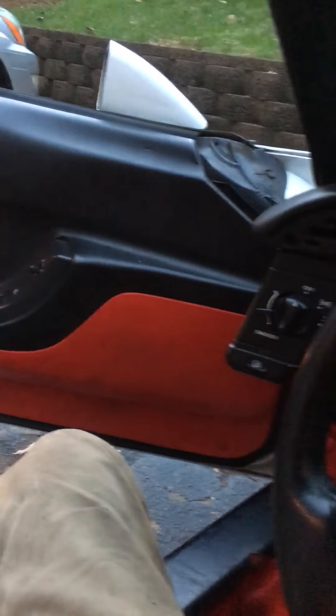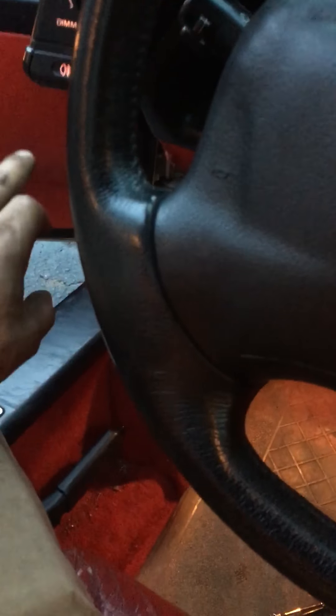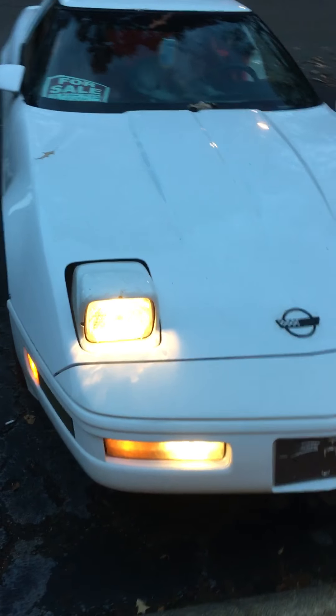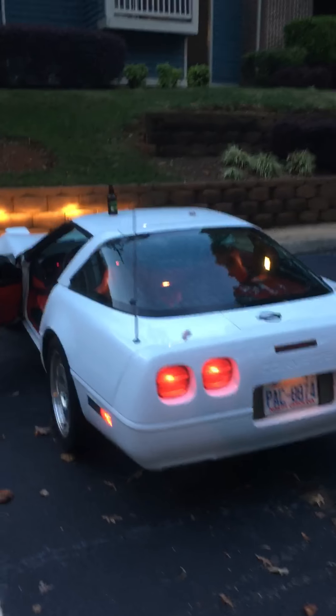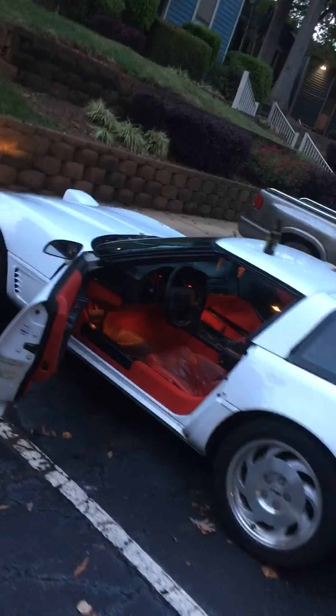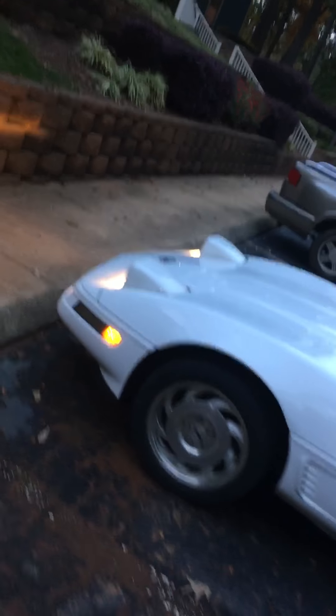Interior could use a little cleaning — I got the stuff to do it, I'll do it later. Dimmer and all that bullshit, all that works. Fog lights and headlights — see, it decided to work on me. One owner, clean title, everything on it is solid. All the lights work, the horn works, all that.